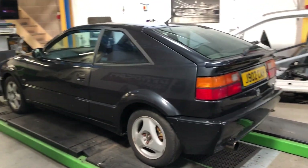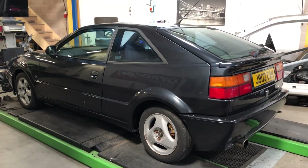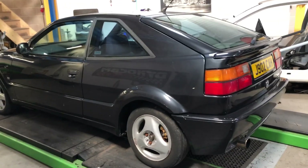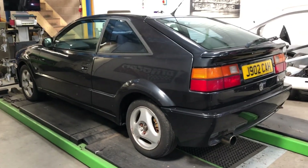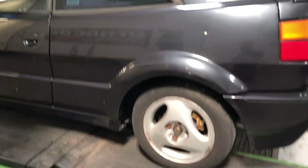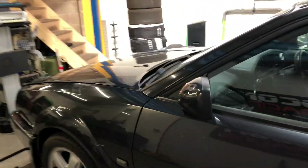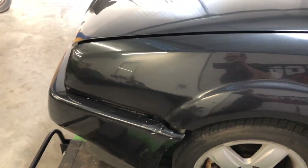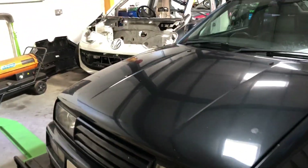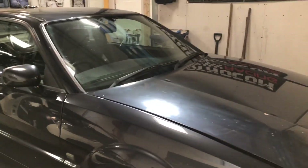Hi guys, here's the Corrado that I bought off eBay. I've not done a video blog before but I just thought I'd start one to see how it goes. It was originally a G60 but it's got a 1.8T engine in it. It's been stood for about five years, it's got some crappy wheels on it to get it rolling — she's a bit of a shitter but we'll see what we can do with it.